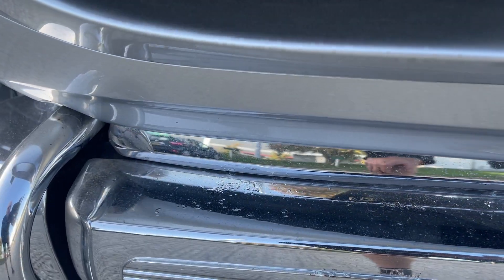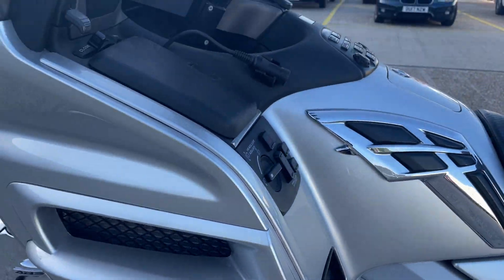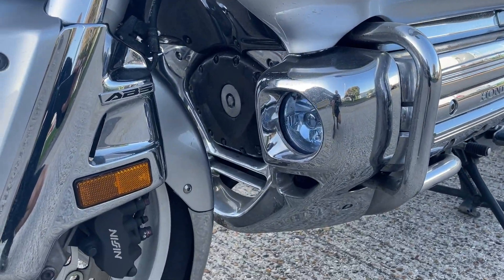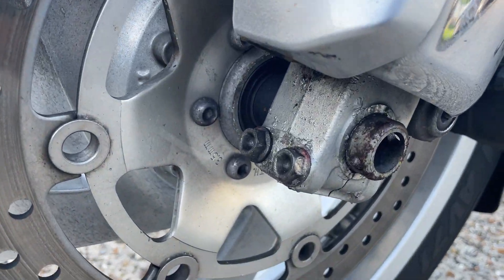Same on that side, a bit of slight bubbling on the chrome. The general paint work looks good, mirrors are really good. It looks like it's been over — a bit of corrosion on the bottom of the fork leg there.